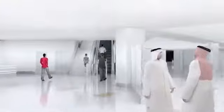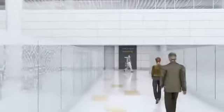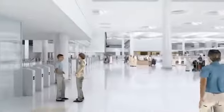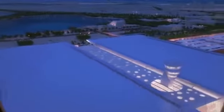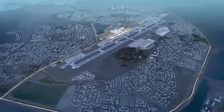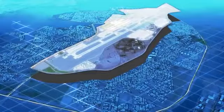Transit passengers take the vertical transportation to reach the departure level, situated one level up, passing through the security screening and then reaching the duty-free shopping area, where they can shop or relax in the many dining and lounge destinations. Designed with passengers' expectations in mind, the new terminal at Bahrain International Airport promises a convenient, efficient and enjoyable experience that reflects the spirit of Bahrain.